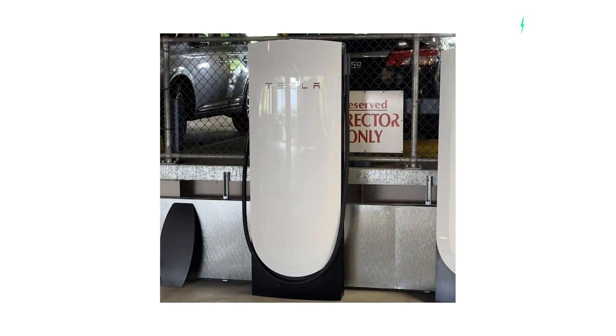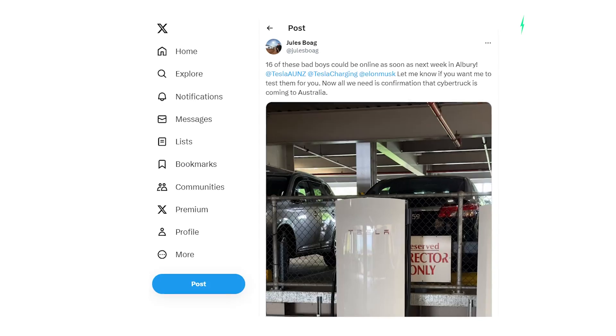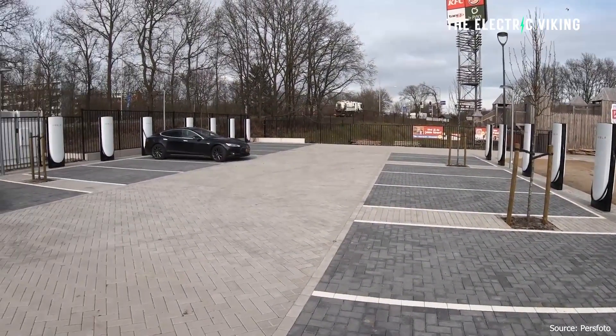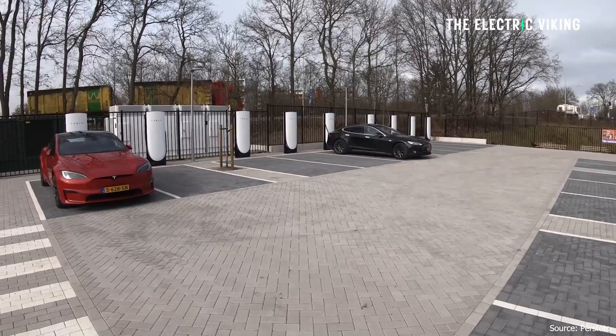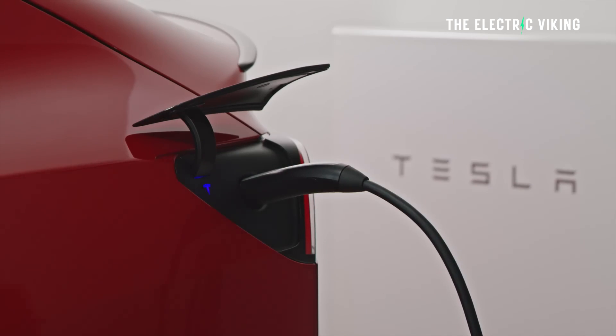Some very keen-eyed Tesla owners have spotted the first V4 superchargers in Australia, and what is very interesting is the fact that Tesla is even rolling them out in the first place. Why are they rolling out V4 superchargers when there are no Teslas that can even charge at 350 kilowatt theoretical speeds anyway? Well, actually there will be.